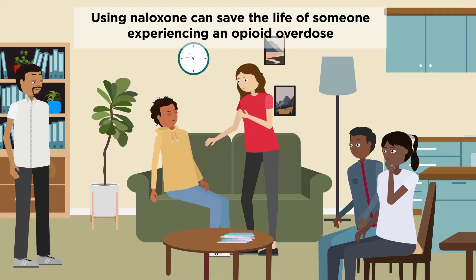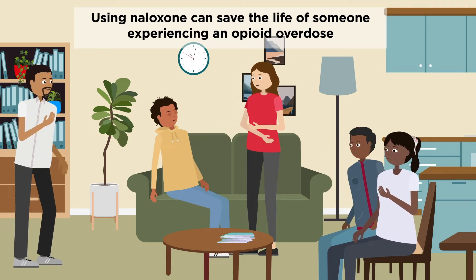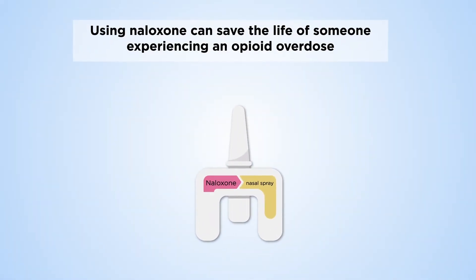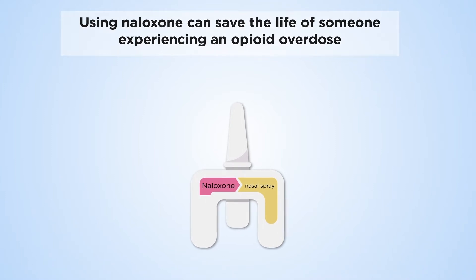If you're with someone experiencing an opioid overdose, you can help them by using a medication called naloxone. Naloxone is safe, effective, and can save a person's life by reversing an opioid overdose. It works on a variety of opioids, including fentanyl, a fast-acting opioid that is 50 to 100 times stronger than morphine.